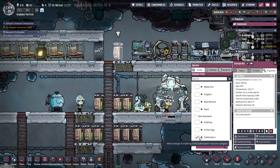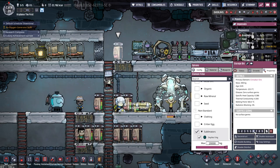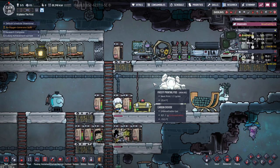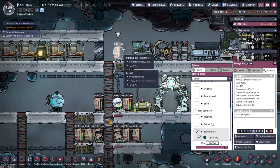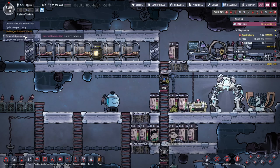We're going to put oxalite up here at a higher priority. I don't know exactly what priority does — it might mean they fill this one first, or they empty this one first, or both. Not sure.